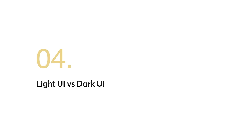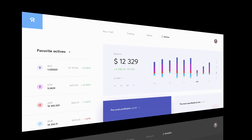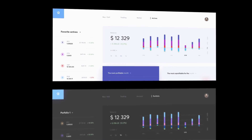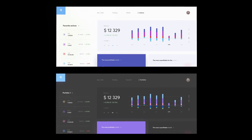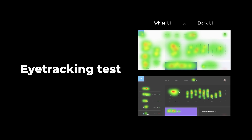Light UI versus dark UI: Here's another mini eye tracking experiment with dark and light interfaces, which in this case was performed on multifunctional dashboards. As you can see, attention is carried on the light interface and all functional areas are equally involved. On the dark dashboard, attention is more focused on functional elements. We can very easily adjust the priority of these elements on the dark UI by placing the necessary accents.